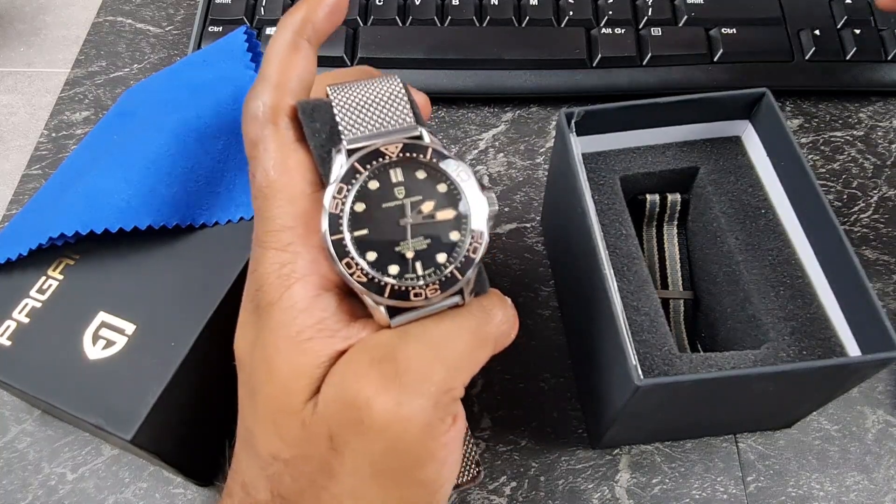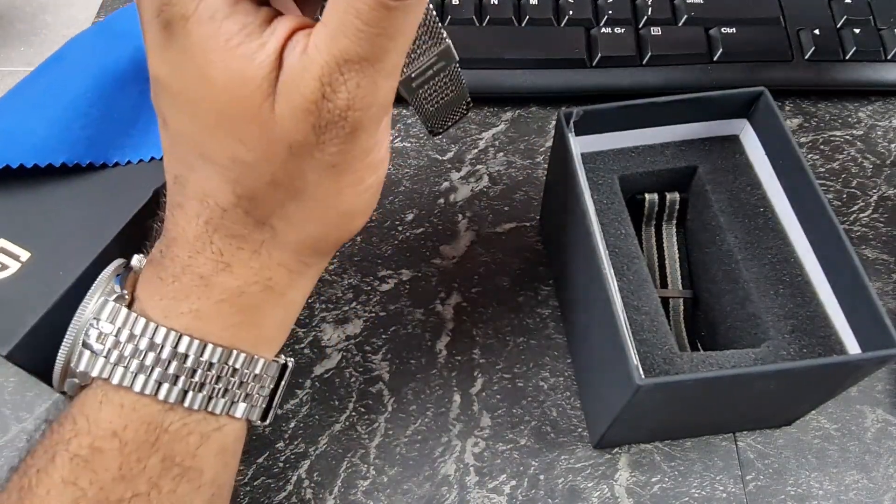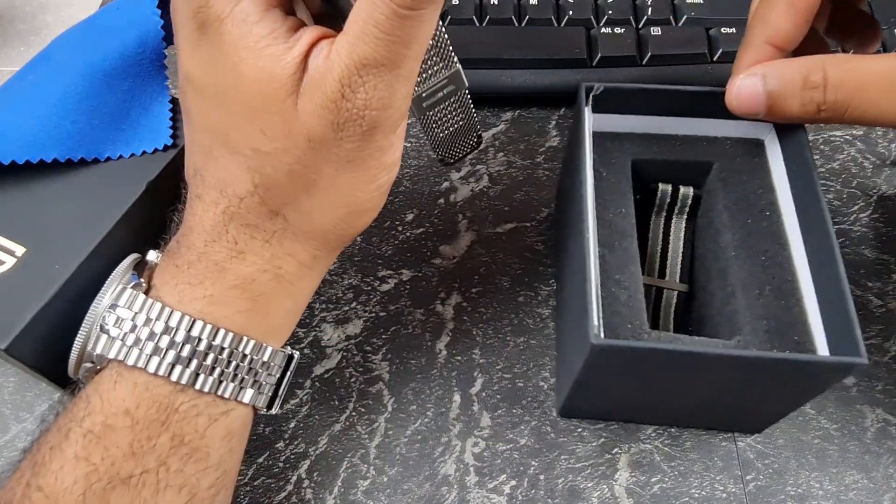Please contact me via my email address in the description, send me your address, and I can pack this beauty up and send it off to you. For everybody else that did participate, thank you for participating — better luck next time.